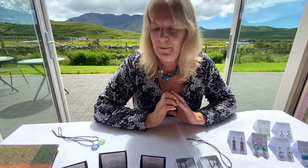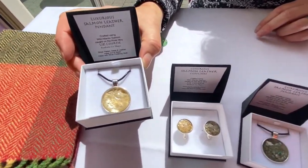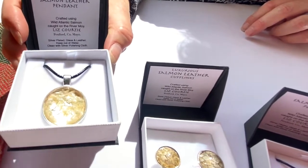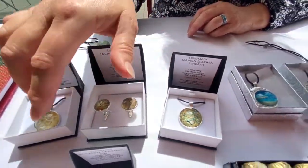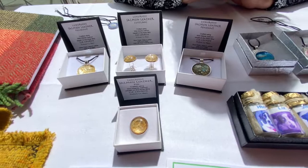Now another thing that I do — my partner loves fishing on the famous River Moy in Foxford, and it's the wild Atlantic salmon that come up. After he's caught it, smoked it, and we've eaten it, I use the skins and make them into salmon leather — it's all cured. So we make these pendants, and the colours are from the smoking, that's why it's a golden colour. You can see the salmon scales there, and I make pendants, cufflinks, and a little tie pin as well, or you can use it for your hat.